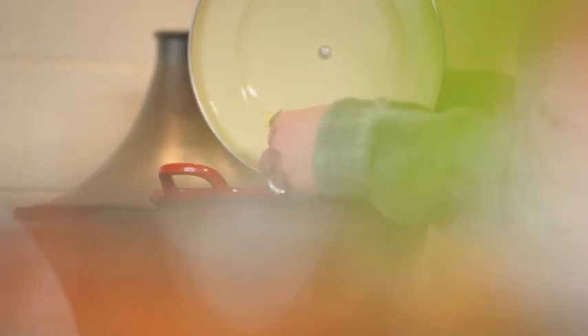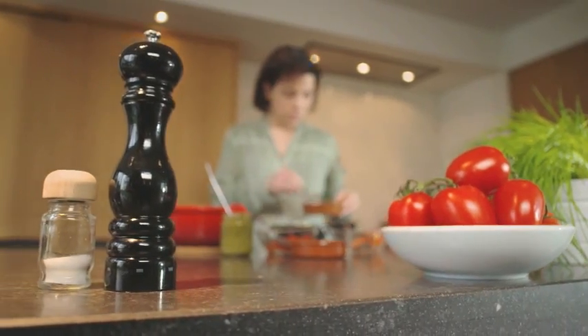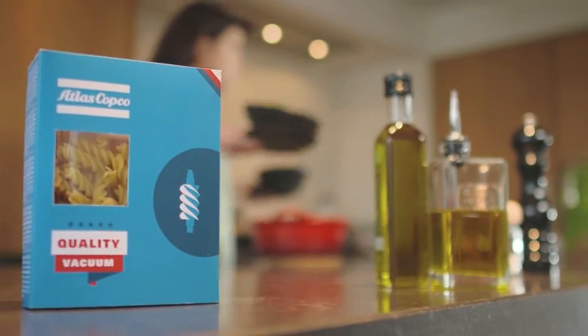From the fields of southern Italy to your plate at home, La Molisana safeguards the quality and taste of their pasta. Atlas Copco is proud to be a part of this recipe for success.